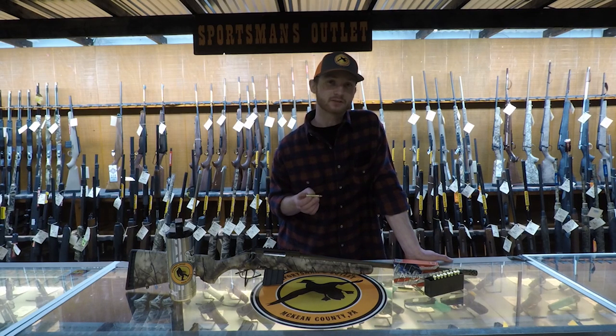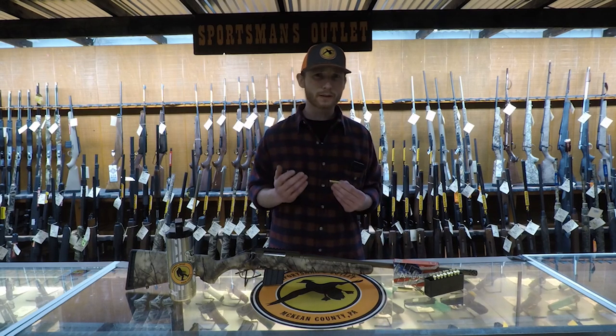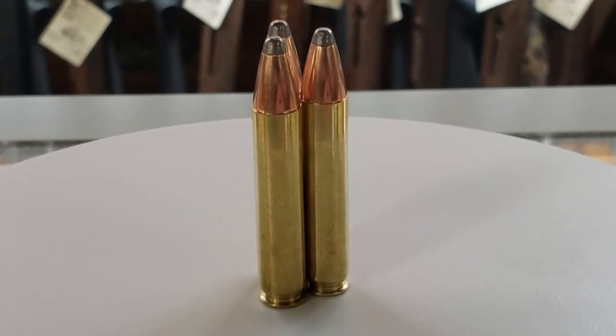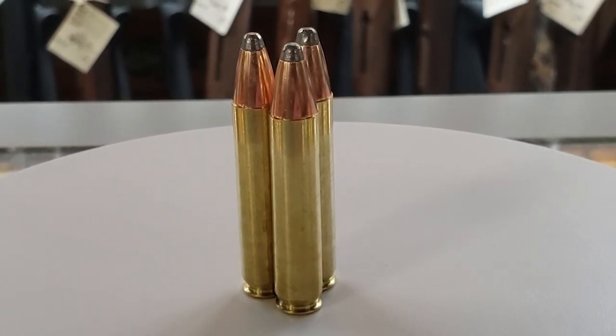The first thing that this round stands out for is the fact of an extremely low recoil. The reason for this is due to the casing. This is a straight wall cartridge, which means the casing has no indent when reaching the bullet.